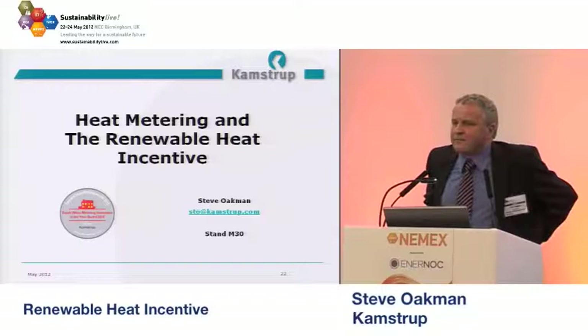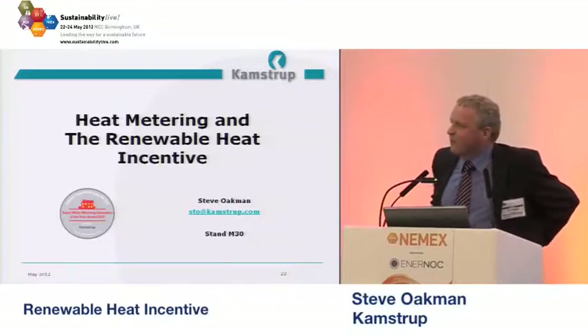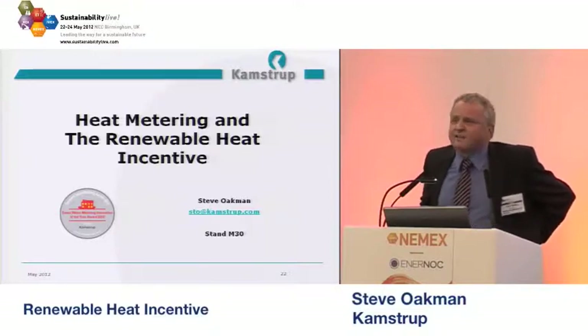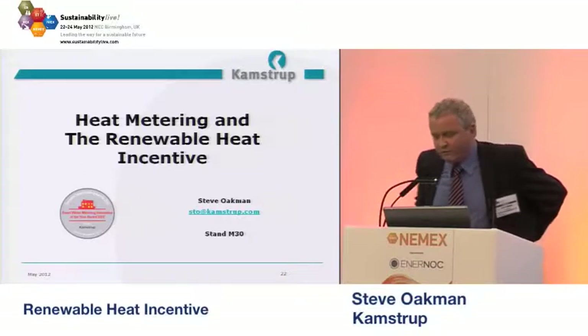I was told some years ago by a very wise man that measuring energy was probably one of the toughest things that there is to do. Measuring voltage, current, things like that — that's reasonably straightforward, but actually measuring energy and power is quite a difficult measurement. And I believe we do that pretty well.